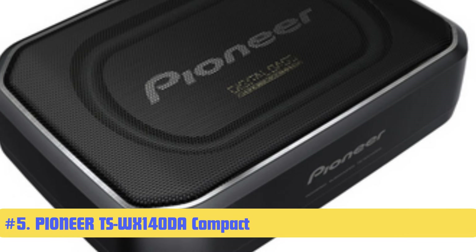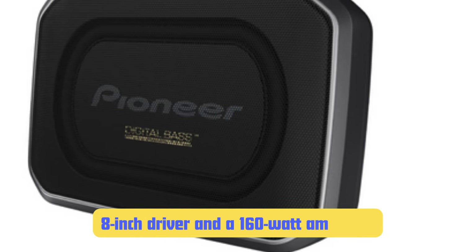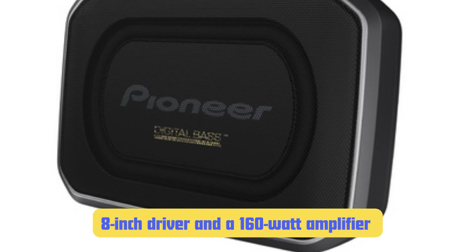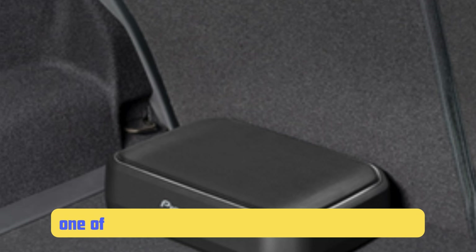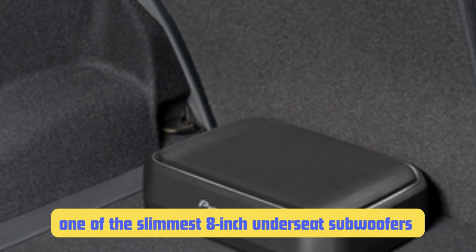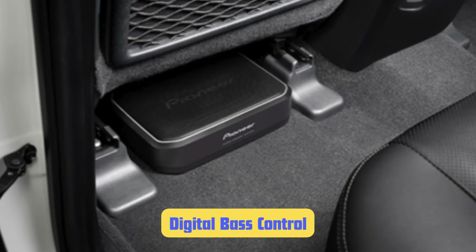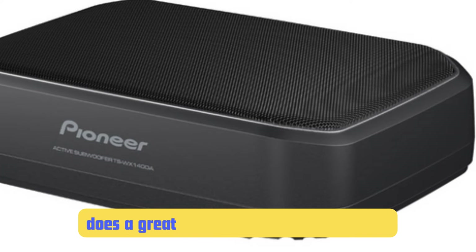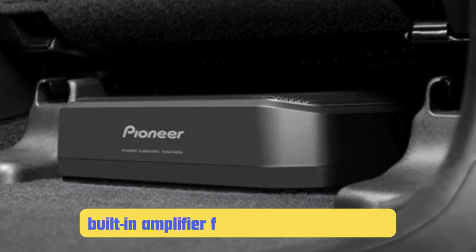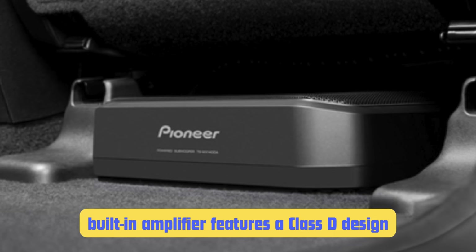Number 5: Pioneer TSW X140TA Compact Series 8-Inch Active Subwoofer. Pioneer has been a staple in the car audio world for decades, and this compact subwoofer shows why. The TSW X140TA features an 8-inch driver and a 160-watt amplifier in a surprisingly compact package — at just 2.75 inches tall, it's one of the slimmest 8-inch under-seat subwoofers I've worked with. One standout feature is Pioneer's digital bass control, which allows the sub to produce deeper bass than you'd expect from such a compact unit. The built-in Class D amplifier is efficient and helps keep the unit cool during operation, which is particularly important for under-seat installation where airflow can be limited.